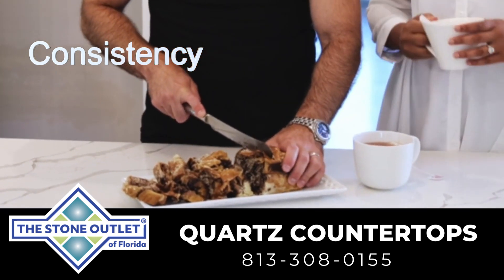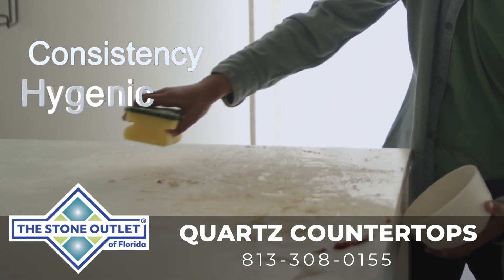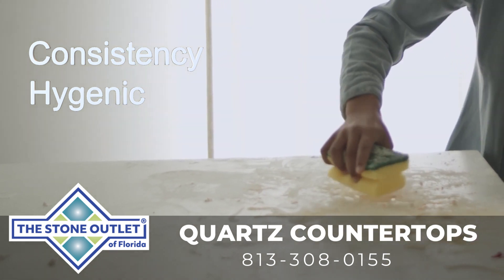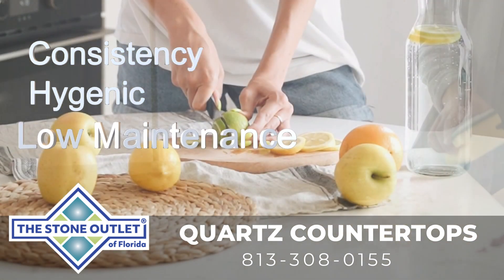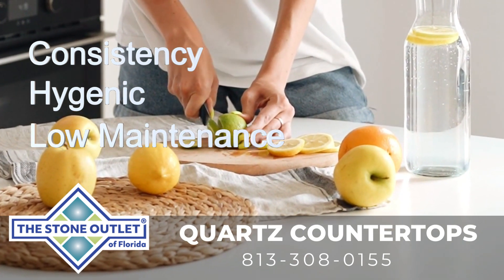Hygienic surface: quartz countertops are non-porous, which means they don't harbor bacteria or mold. This makes them an excellent choice for kitchens and bathrooms where cleanliness is essential.